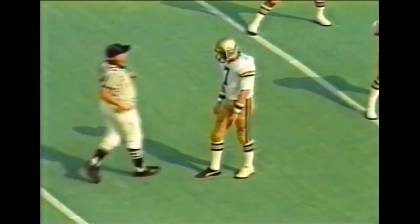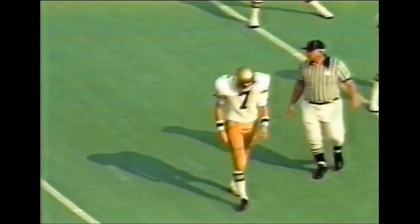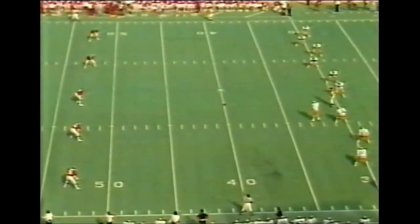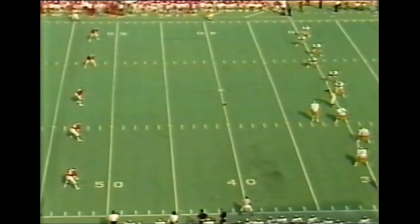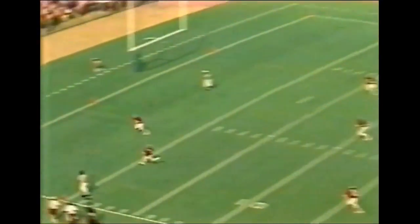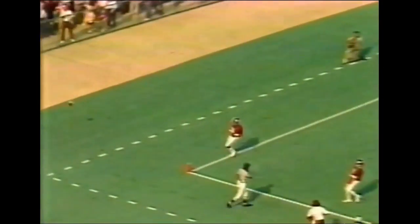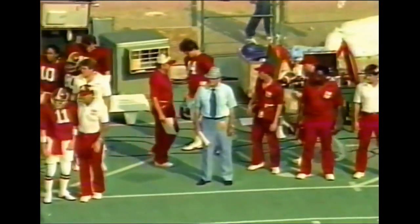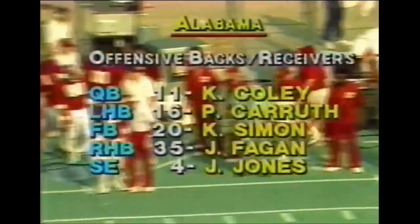Opening game of the season. Ron Rice for Georgia Tech. Last year they lost to Alabama in the season opener. And here we go. Line drive and deep into the end zone, through the end zone. Great kickoff by the big sophomore, Ron Rice. The touchback will bring Alabama to the 20-yard line.